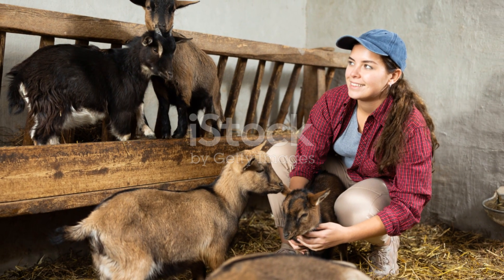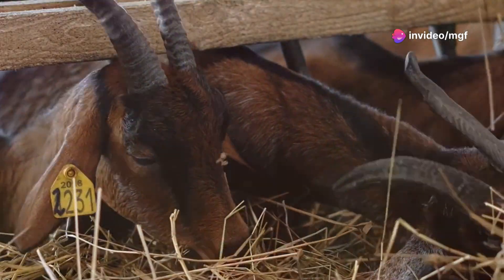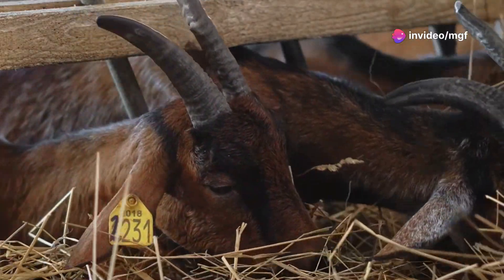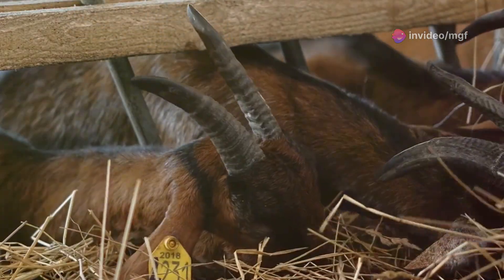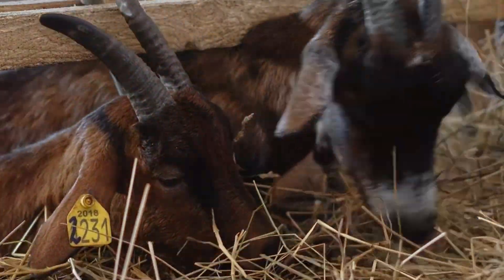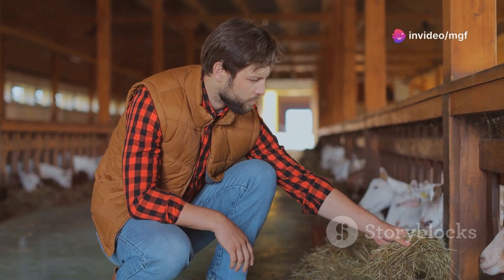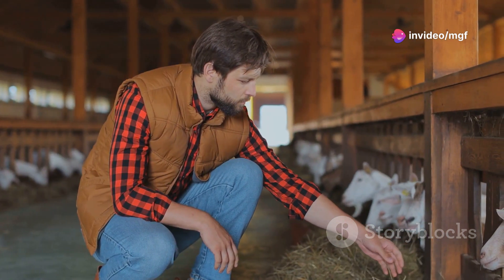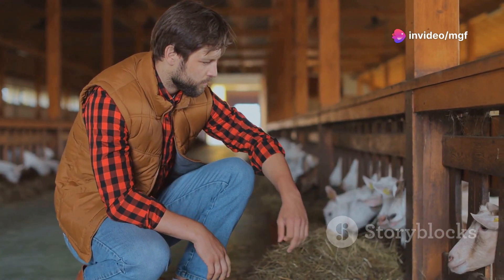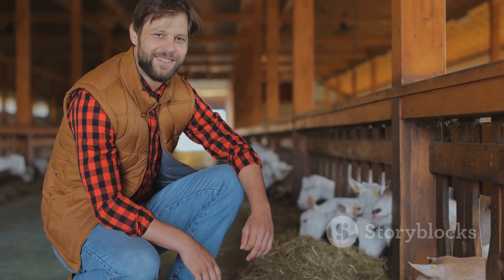Keeping detailed records can help you track patterns and make informed decisions. Ensure your goats have access to clean, comfortable, and stress-free housing. A calm environment promotes successful breeding, as stress can negatively impact fertility and overall health. By following these tips, you can create an environment that supports successful breeding and healthy kids. Remember, the key to a thriving goat farm lies in meticulous planning and attentive care.